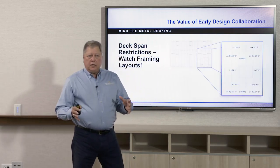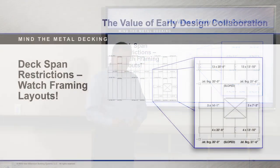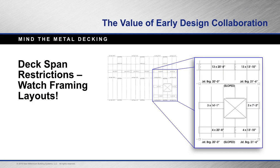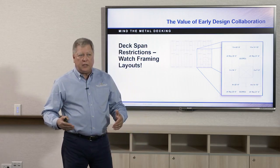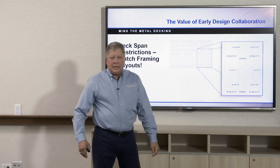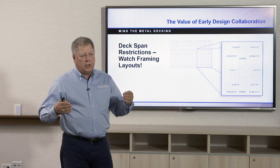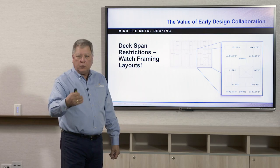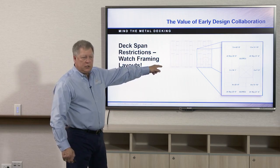When designing and selecting your deck gauge, be very careful about openings. If an opening is close to the edge, you may have a single span in that area. If you specify 20-gauge over the entire job and your estimator prices it at 20-gauge, then engineering determines that specific area needs 18-gauge because it's a single span, you'll end up with a back charge or an extra cost. Don't get caught in that trap.